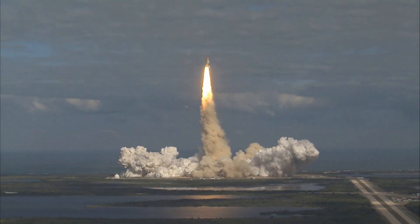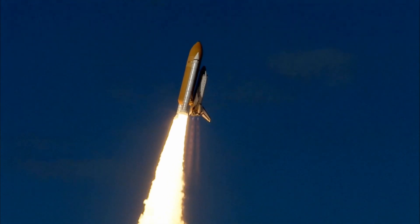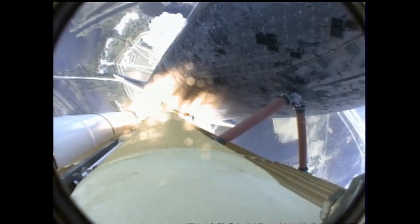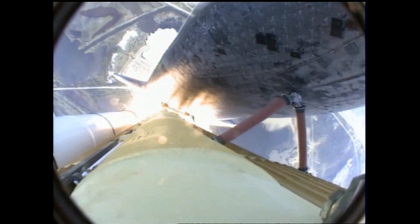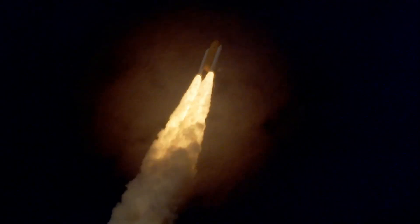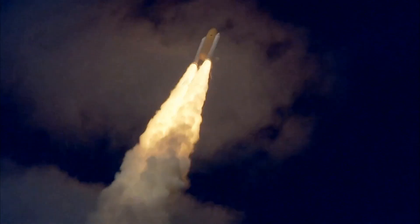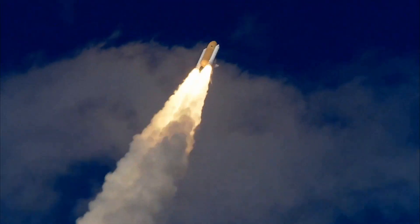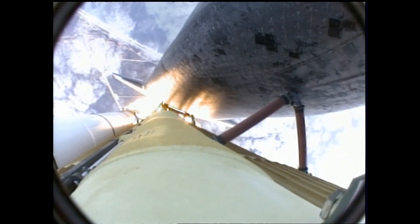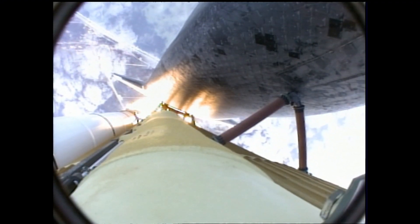Houston now controlling. Atlantis begins its penultimate journey to shore off the International Space Station. Atlantis now on the proper alignment for its eight and a half minute ride to orbit. Four and a half million pounds of hardware and humans taking aim on the International Outpost. Thirty seconds into the flight, Atlantis almost two miles in altitude, almost six miles downrange from the Kennedy Space Center already, traveling 500 miles an hour.